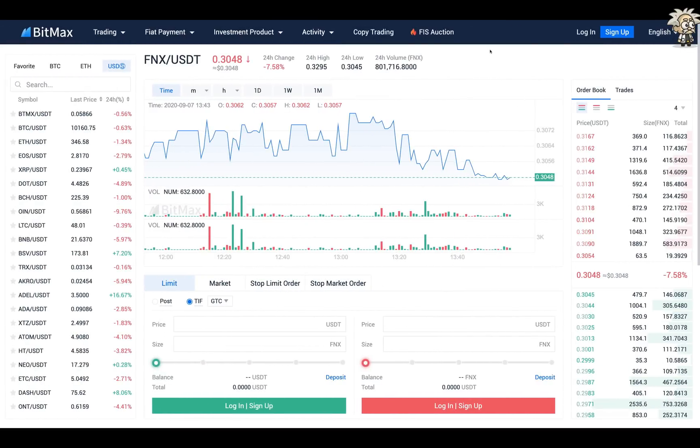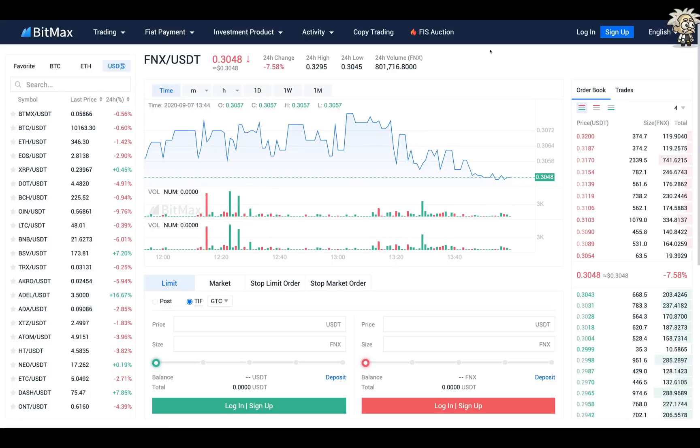On BitMax's trading page, FNX tokens are trading at around 30 cents. The 24-hour change is approximately minus 7.58%, the 24-hour high is $0.32, and the 24-hour low is close to where we are now. The total 24-hour volume on this token is a little over 800,000 FNX. Keep in mind this token was listed on August 30th, so it has only been a couple of days — some of the initial hype may have died down a little.